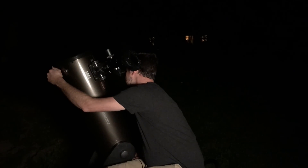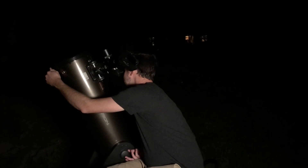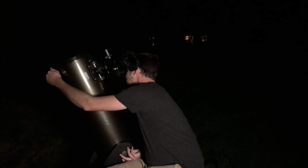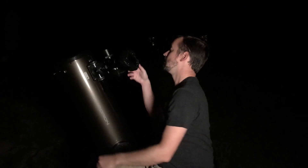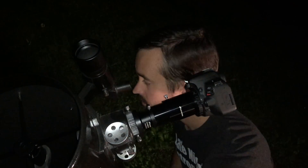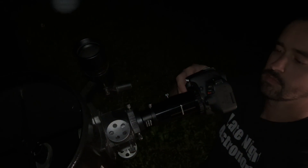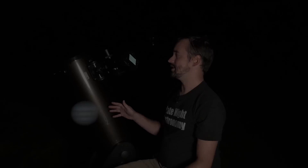Got it in the crosshairs right there. There we go. Let's turn on the camera. All right, there it is. So what I like to do from this point, now that I've found it, is pretty much video the planet as it drifts through the field of view.